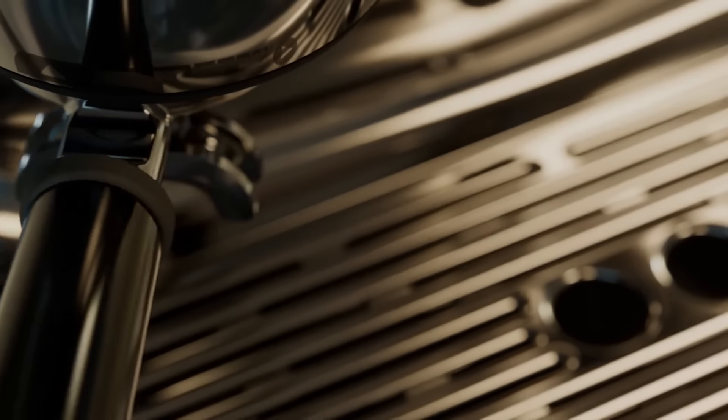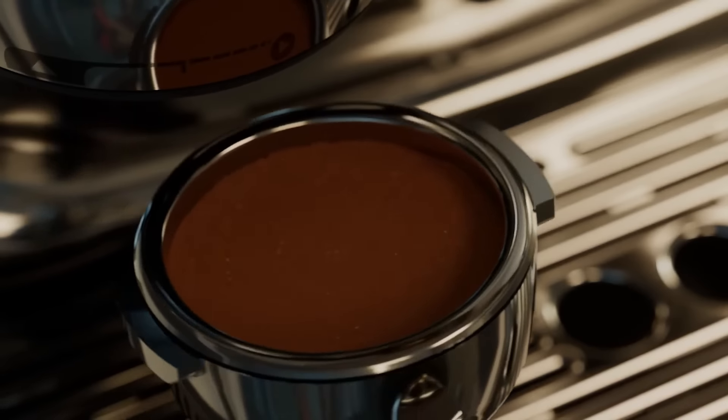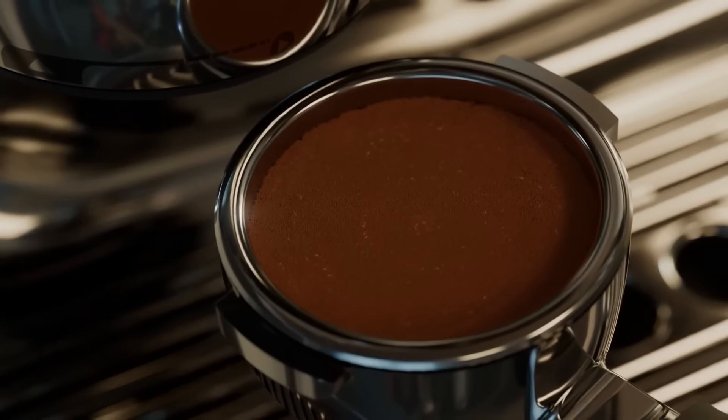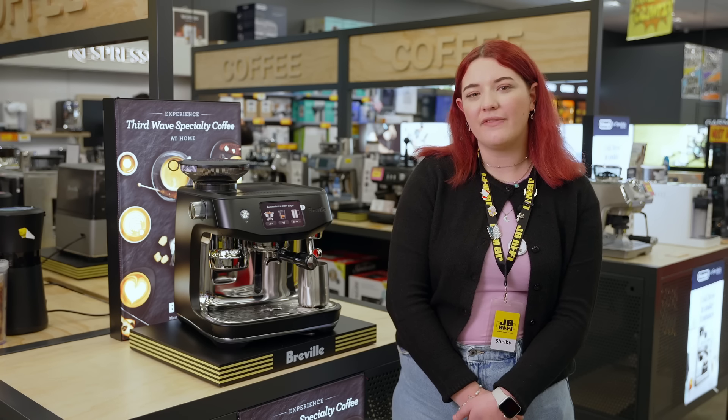With Baratza European Precision Burrs, you can auto-grind, dose and tamp like a pro. This machine boasts a fully integrated high-carbon hardened steel precision burr grinder with 45 grind settings.